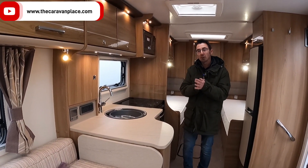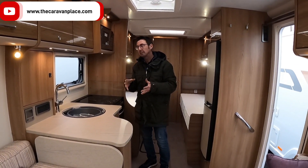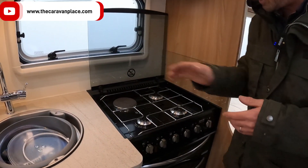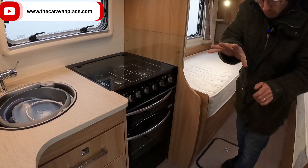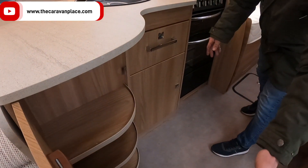The Bailey Unicorns have got the Aldi central heating — that's the wet central heating, more like a radiator system at home. On the hob we've got an electric ring with three gas rings.